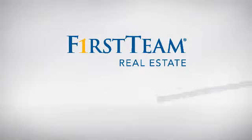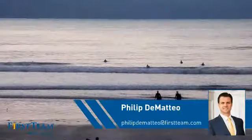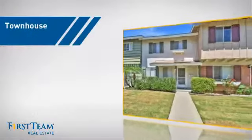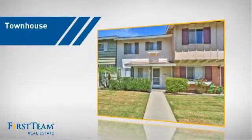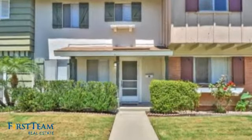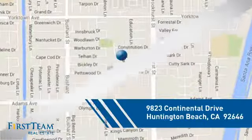At First Team Real Estate, you'll find a wide selection of listings. This video is brought to you by your real estate agent, Phillip. This townhouse is a great choice for those who seek privacy, comfort, and convenience within an urban lifestyle, and it's located in the Huntington Beach area.